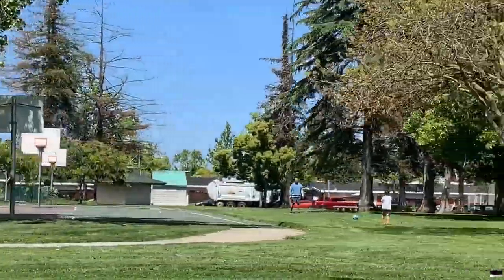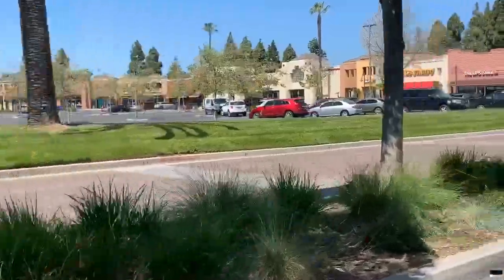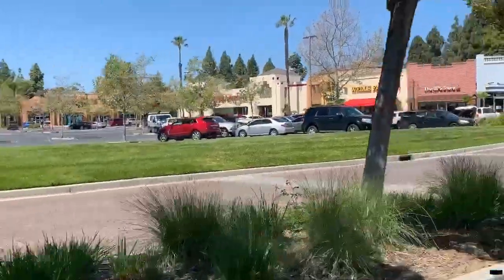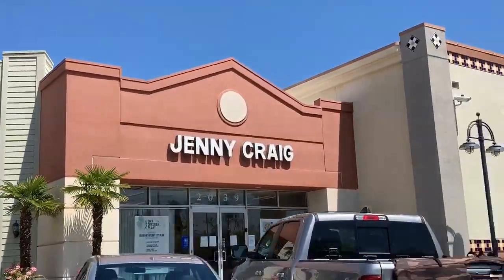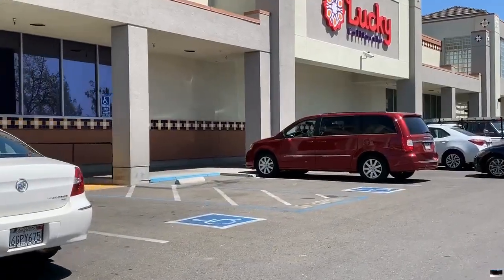Here's another shopping complex — the newer Camden Park. It's anchored by a Lucky grocery store, but there are also banks, food places, coffee — kind of a little bit of everything, honestly. It's a nice little spot.